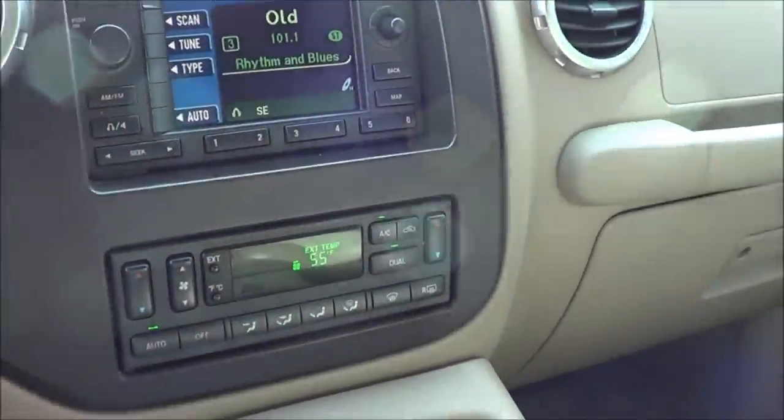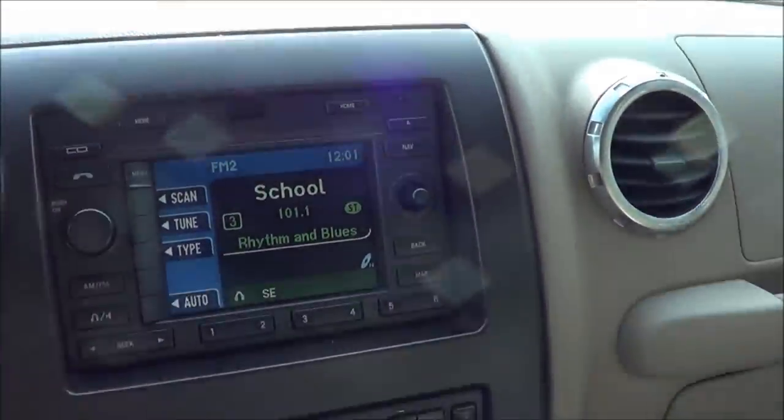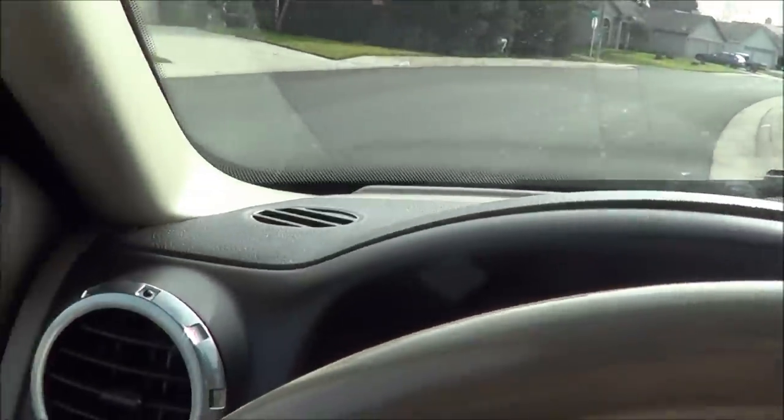Everything is ergonomically correct in the Expedition. You have a navigation system as well. AM, FM, CD player, and you do have a six-disc CD changer. This Expedition is fully loaded.